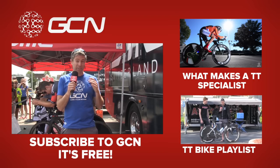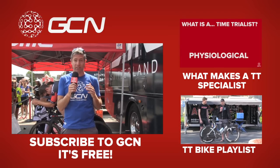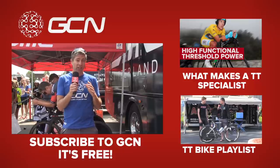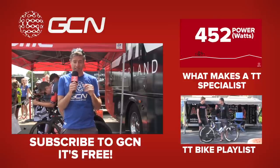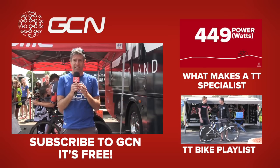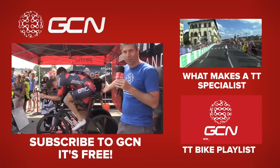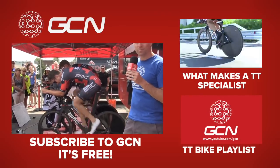For a video explaining what makes a pro cyclist a time trial specialist, click up here. To take a look at our entire playlist of TT bikes, click down here. And to subscribe to GCN, just click on Taylor Finney and his Time Machine right behind me.